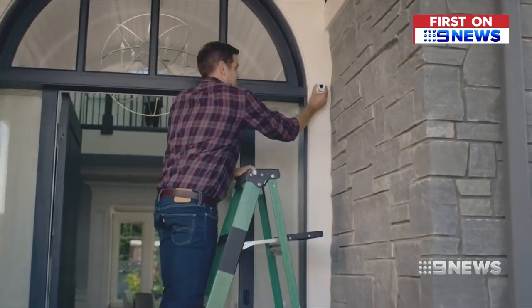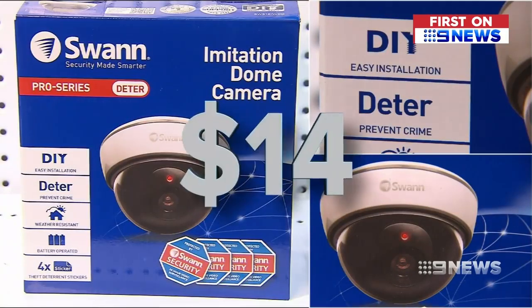When it comes to security cameras, you can even fake it to deter thieves. This imitation camera is just $14.